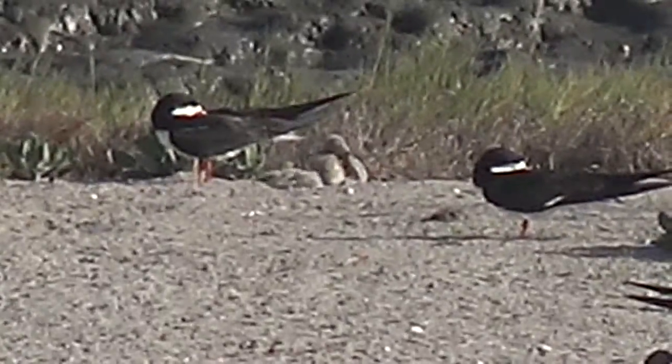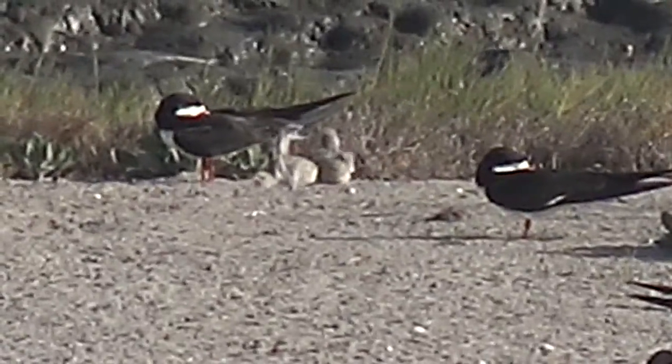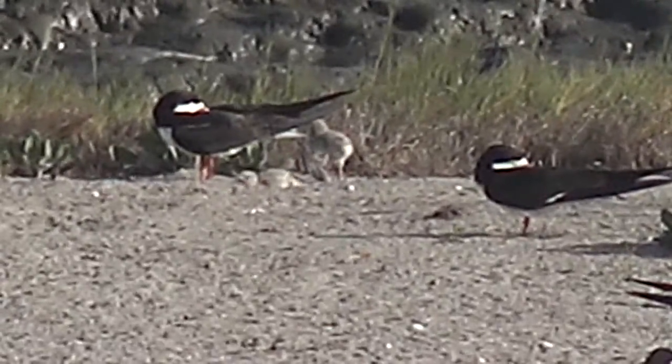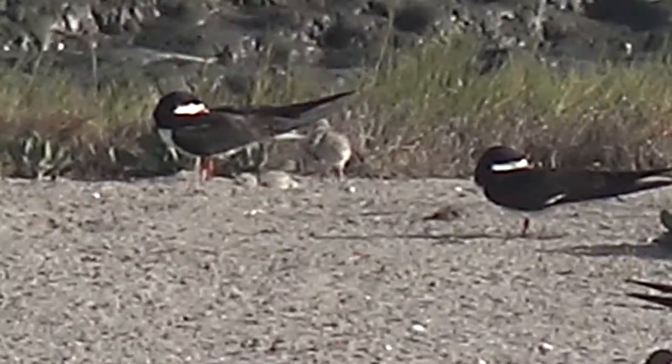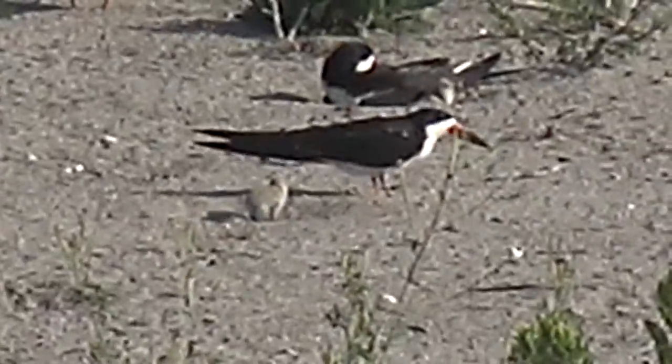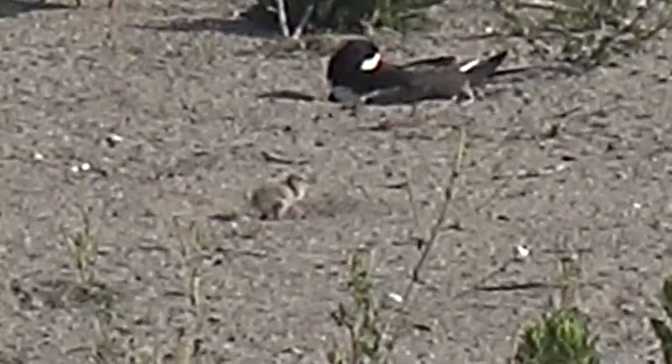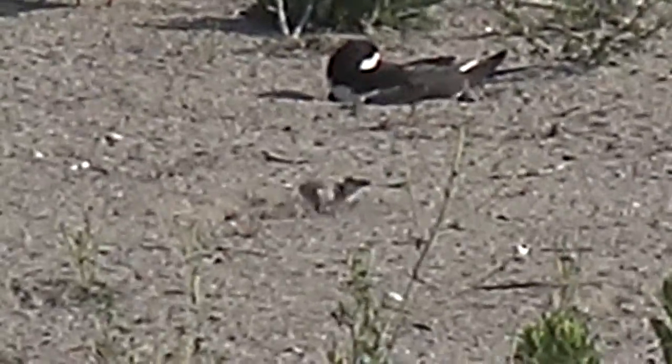The adult birds move around from time to time, creating new scrapes or occupying old scrapes, and they use their feet to dig out the sand and get cooler sand. The chicks learn this behavior as well at an early age.